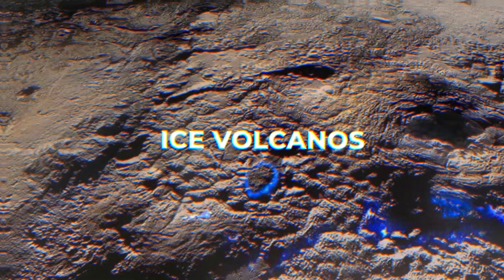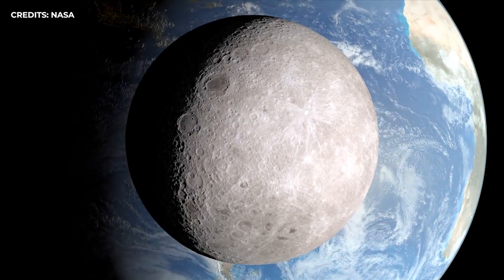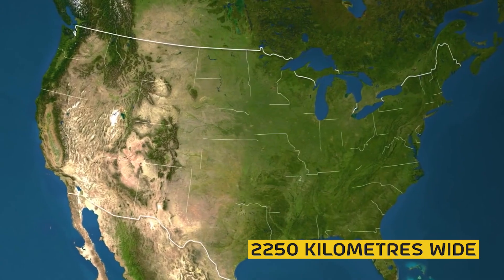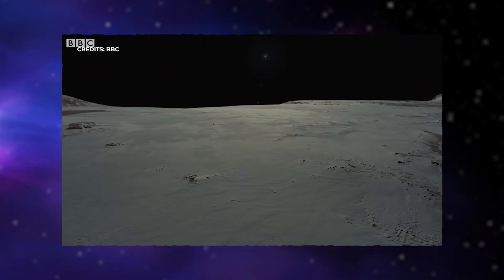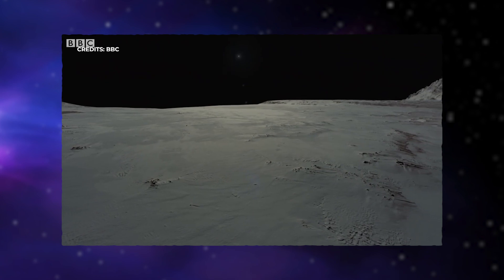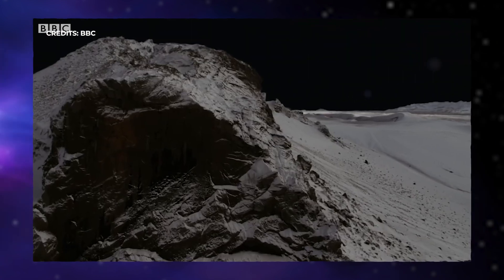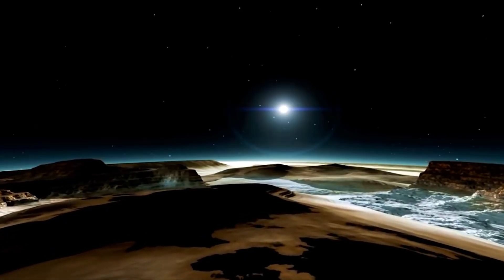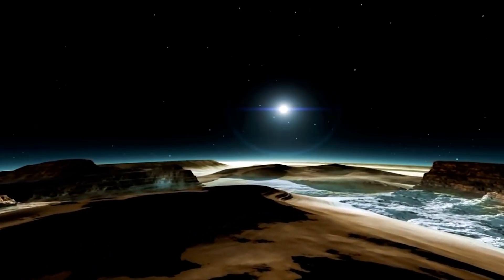Pluto is tiny — smaller than our Moon and only about 2,250 kilometers wide, or half the width of the United States. According to scientists, if you were to stand on the surface of Pluto, which has an average temperature of negative 387 degrees Fahrenheit, you would see blue skies, red snow, a multi-colored landscape, and mountains that tower like the Rockies.